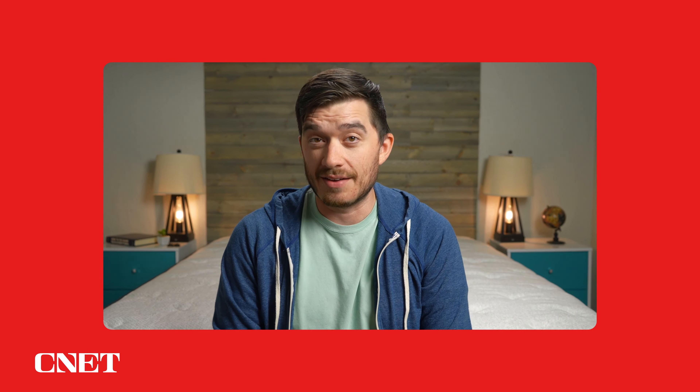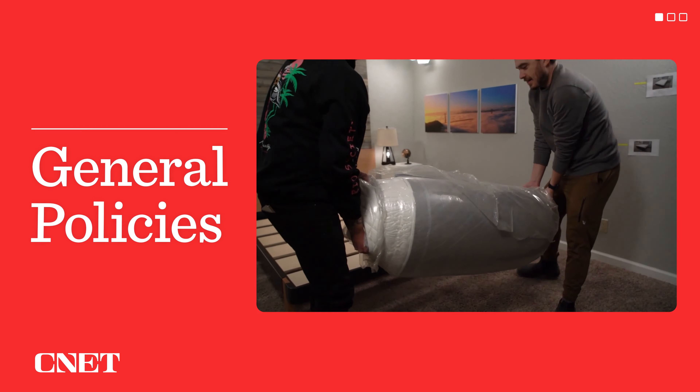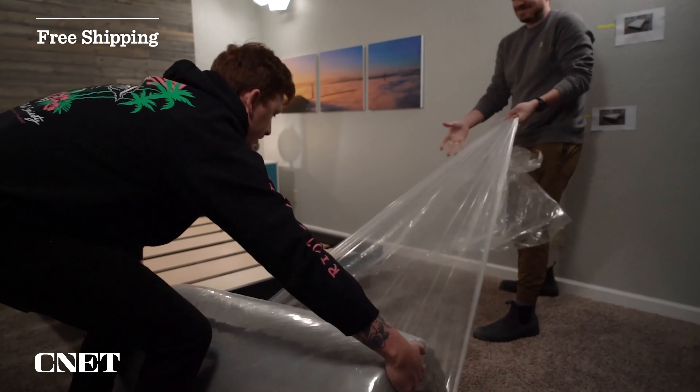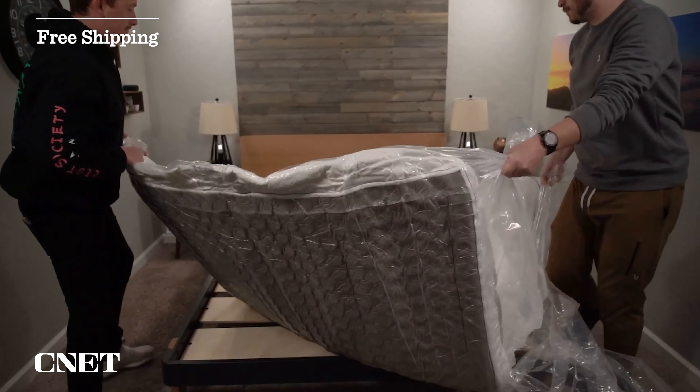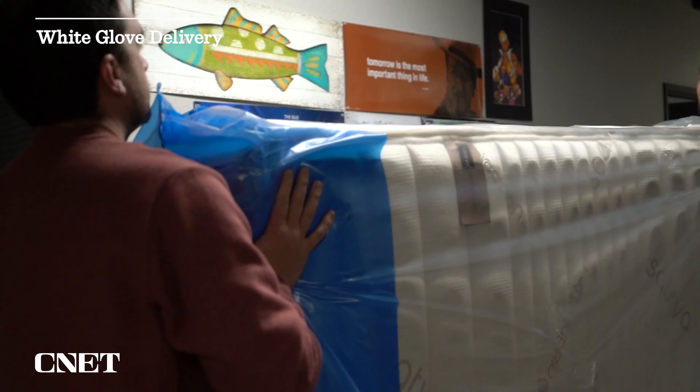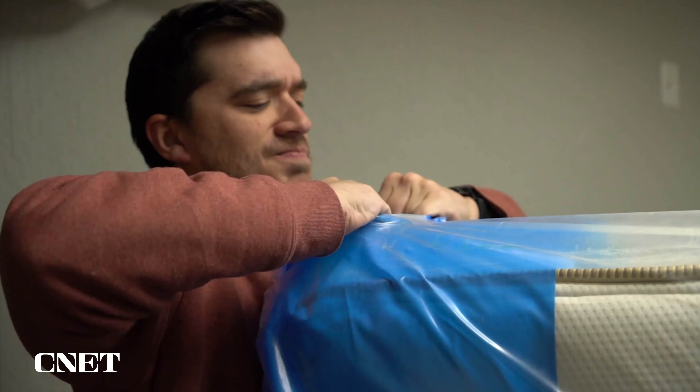We've got full written reviews, comparisons, other best lists, and discounts, so be sure to take a look down there. Let's get into the video by covering the policy information you should expect with any of these mattresses. You're not going to pay anything extra for shipping. Pretty much all of them are going to ship to you inside of a large box. Some of them will ship to you full size via a service called White Glove Delivery.